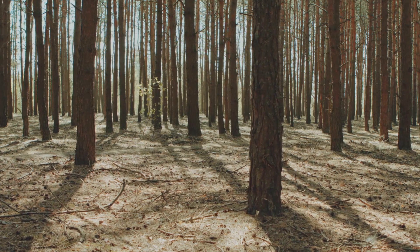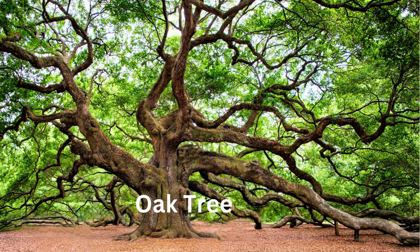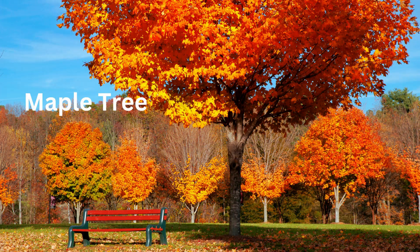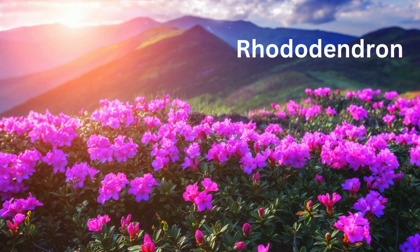Deciduous forests have very fertile soil. As a result you will find broadleaf trees such as oaks, maples, dogwood trees, shrubs like rhododendrons, and mosses.